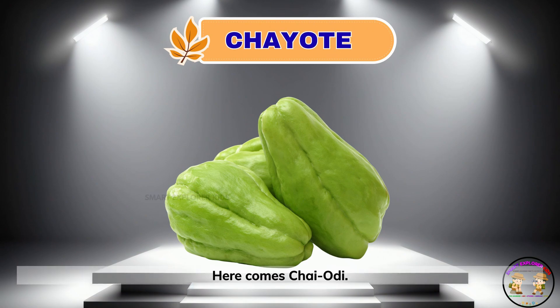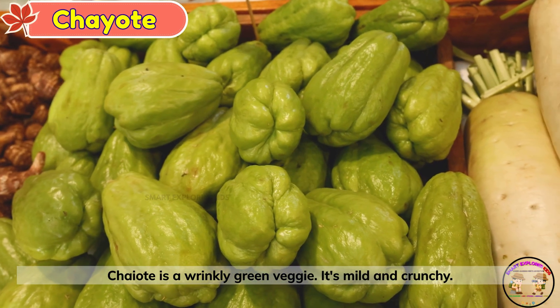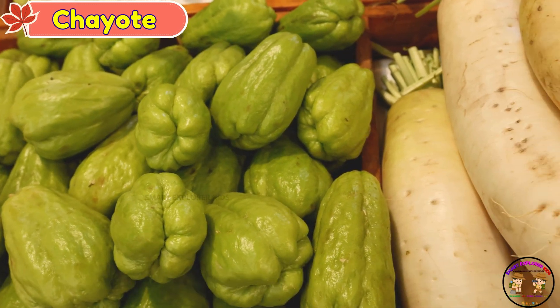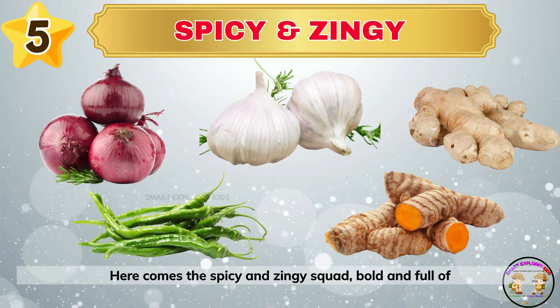Here comes chayote. Chayote is a wrinkly green veggie. It's mild and crunchy. Here comes the spicy and zingy squad — bold and full of flavor.